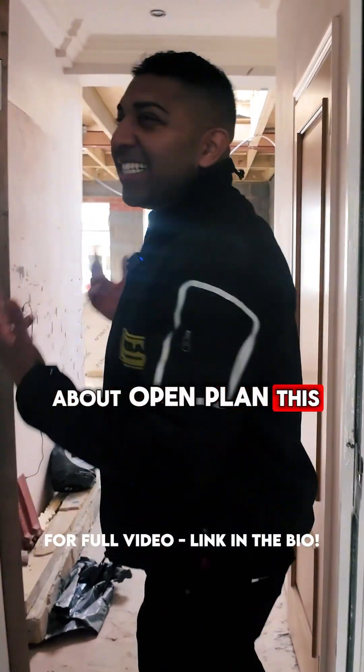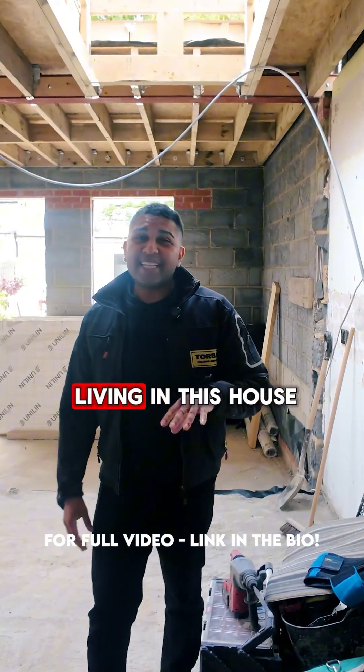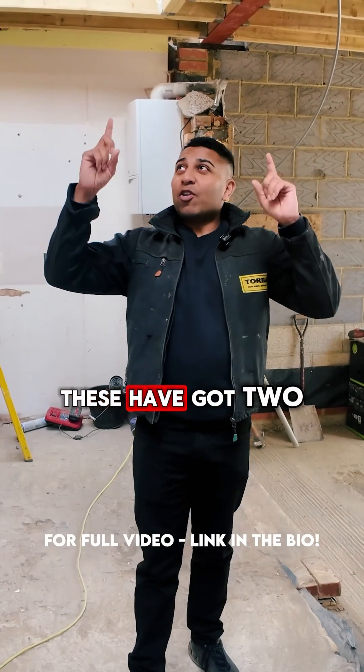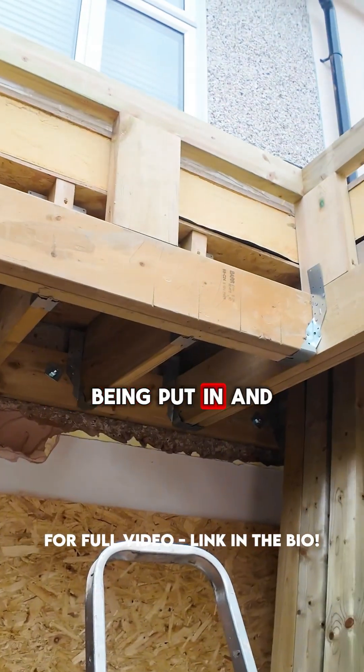When we talk about open plan, this is open plan baby. The people who are living in this house are actually still here. They've got two Velux windows that are going to be put in, and that's purely because when you have a massive extension like this, you need that natural light.